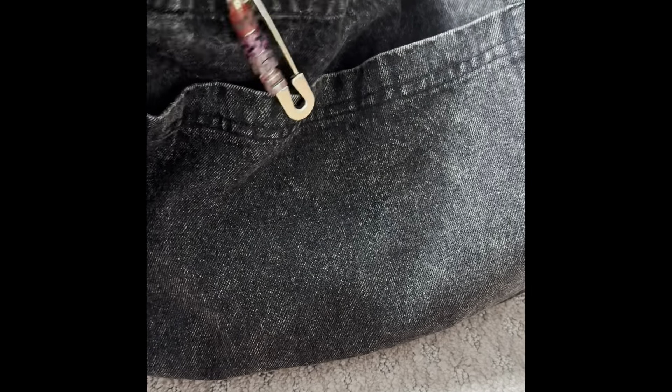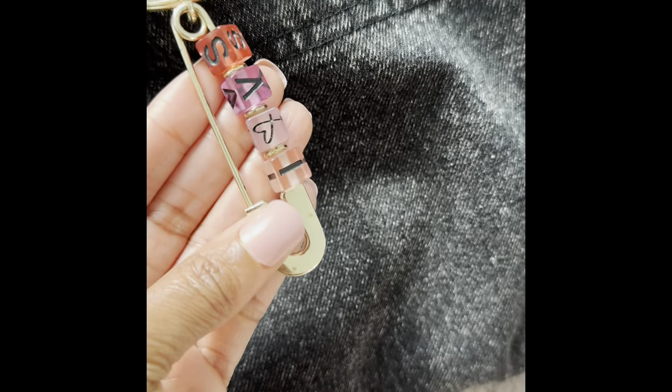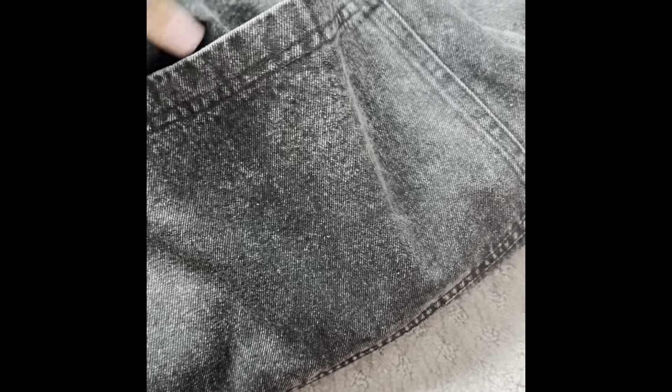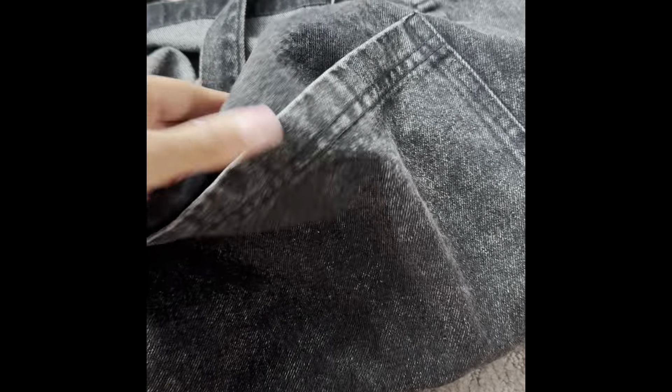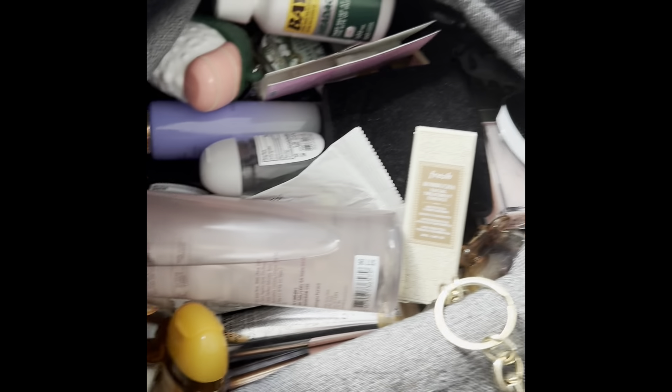Hey friends! I thought I would share a fun video — a 'what's in my bag.' This is my current purse that I've been carrying. It is the most basic tote from Forever 21 and it's pretty heavy. So I wanted to share what's currently in my bag with you all. This bag has a bunch of junk, but I do enjoy watching what's in my bag videos, so I was hoping you guys would enjoy the same.